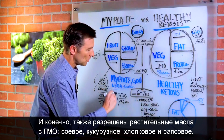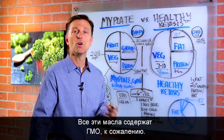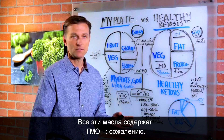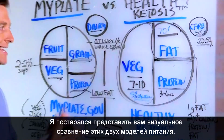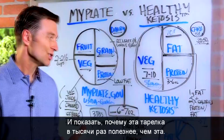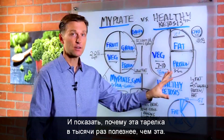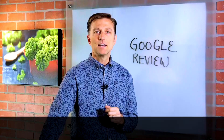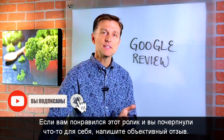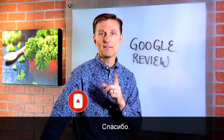They're also allowing vegetable oils — GMO soy, corn, cottonseed, and canola — which are all GMO, unfortunately. I just wanted to create a quick video to give you a visual distinction on these two diets, to show you why the ketosis plate is a thousand times healthier than the MyPlate one. If you're enjoying this information, please give me an unbiased Google review — I put a link down below. Thanks.